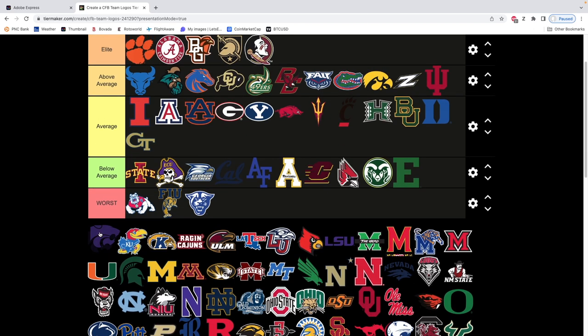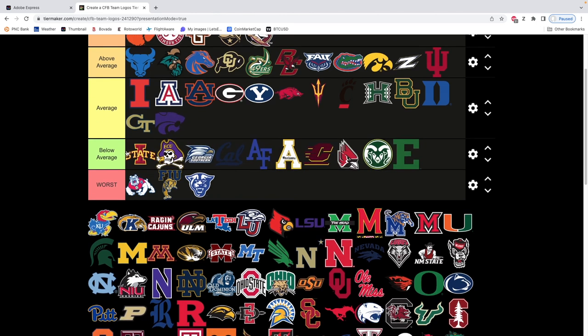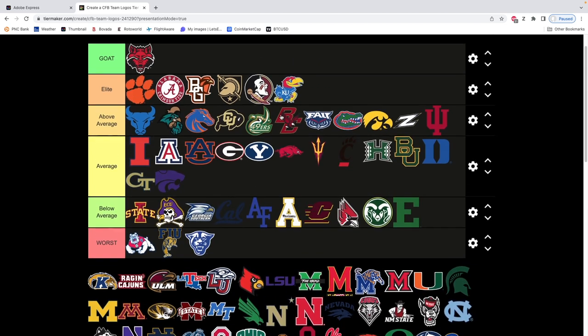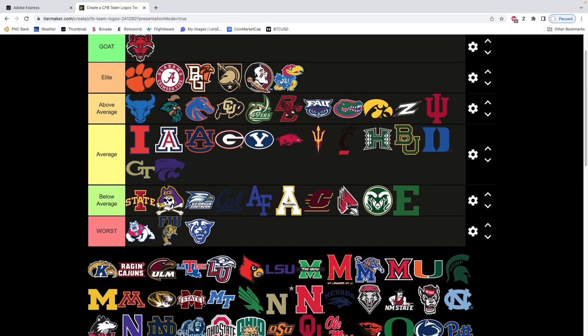Next we have Kansas State. I mean, what even is this thing? It's average, not horrible. Kansas — very clean logo. I have to put this in elite. Back end of elite — it's very clean, it just looks really good. The color scheme looks amazing, especially when it's small. You could argue it should be in front of — it's very close between these two. They're dueling. We'll have to see.